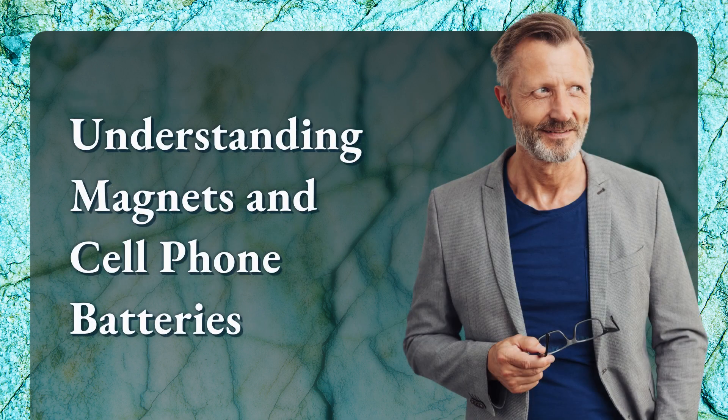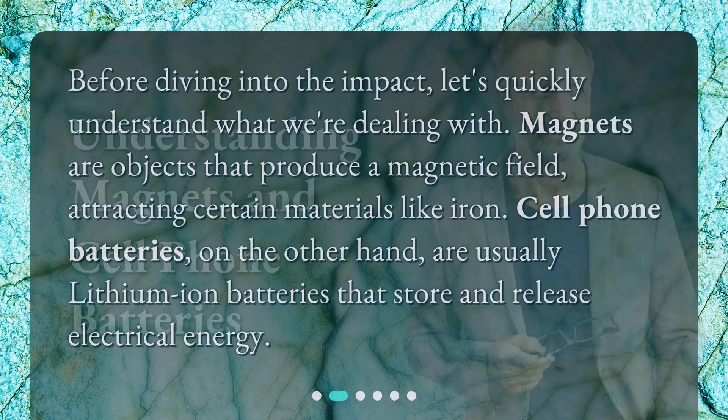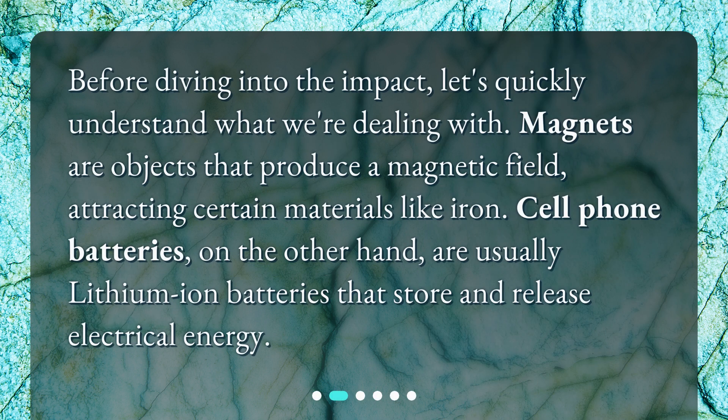Understanding magnets and cell phone batteries. Before diving into the impact, let's quickly understand what we're dealing with. Magnets are objects that produce a magnetic field, attracting certain materials like iron. Cell phone batteries, on the other hand, are usually lithium-ion batteries that store and release electrical energy.